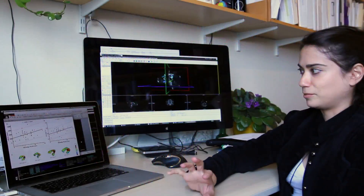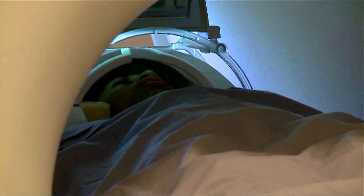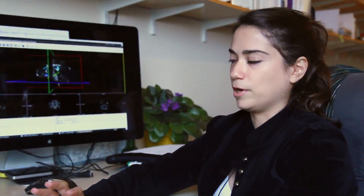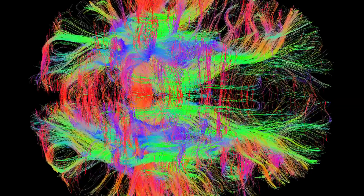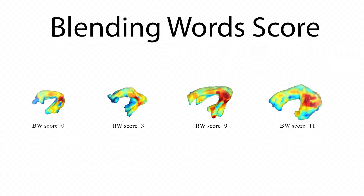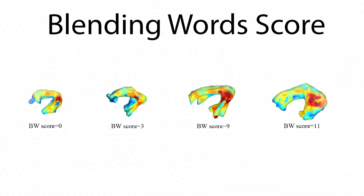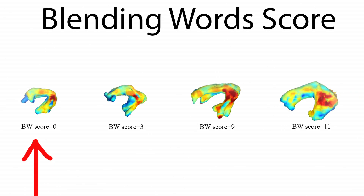What we found was that children with a smaller arcuate fasciculus had lower awareness of how phonemes blend together to form a word. And we found this was true not only for the volume, but for the organization of the white matter tracts. We can actually see it here — these are four subjects, and we can see just the mere size of the arcuate. It's very different in a child whose score is zero on the blending words test versus 11 on the blending words test.